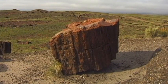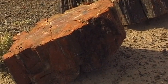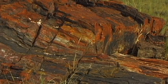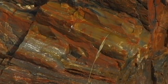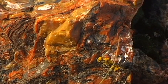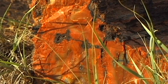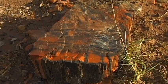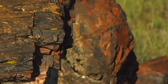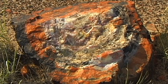Mud, sand and volcanic ash settled above the trees, which gradually absorbed minerals from the surrounding moisture. Thus, hundreds of fossil trunks developed that today are scattered across the prairie. The large percentage of silicon in the ground water delayed the decaying process, and at the same time created the amazing transformation of the trees.